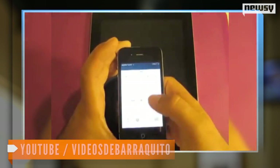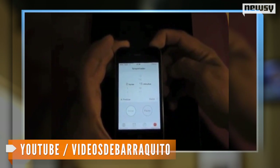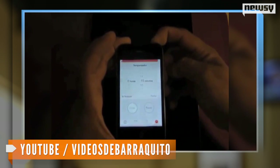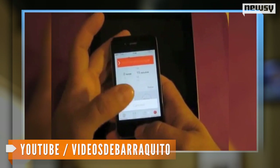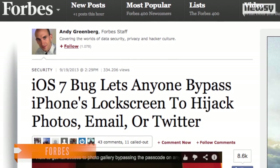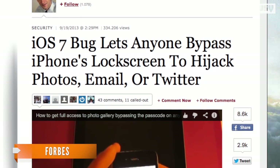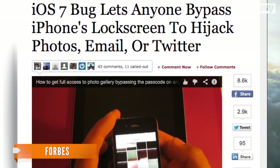In the workaround, he calls up Control Center, enters the alarm app, then triggers a shutdown sequence and double-taps the home button in quick succession. With the right timing, this grants him access to photos stored on the phone. iOS provides options to share those photos via any attached accounts — email, Facebook, Flickr, and Twitter, for example.